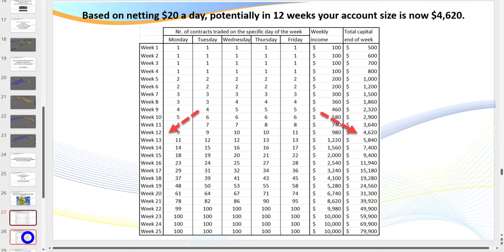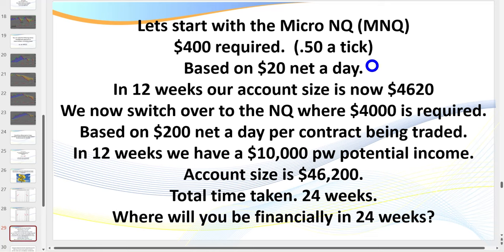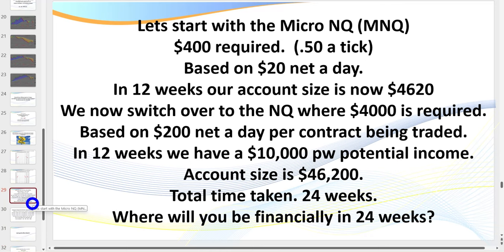Instead of going for $20 a day you're now going for $200 a day, and potentially in 12 more weeks you're at $10,000 a week. Total time taken: starting with $400, 24 weeks to reach a full-time income. Name any other career or business where you can do that within a $400 outlay. That is the reality.